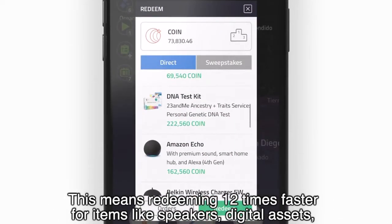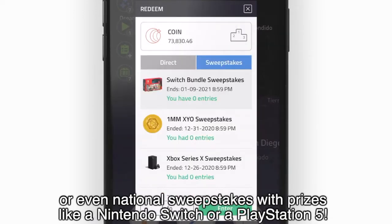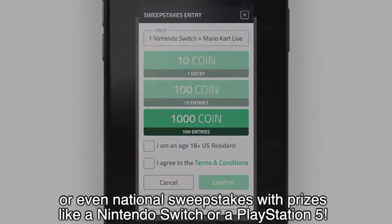This means redeeming 12 times faster for items like speakers, digital assets, or even national sweepstakes with prizes like a Nintendo Switch or a PlayStation 5.